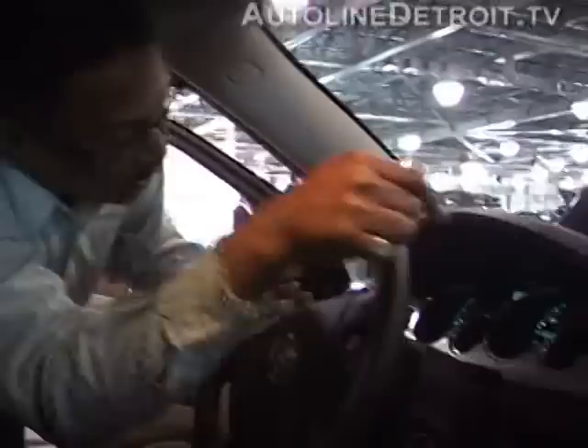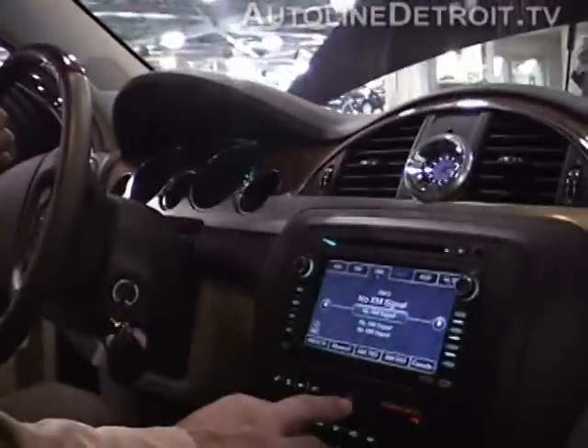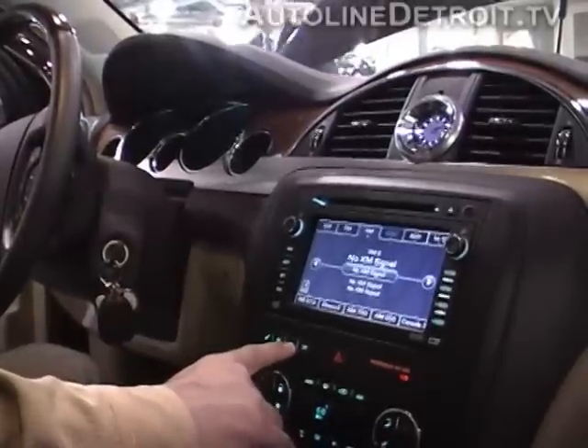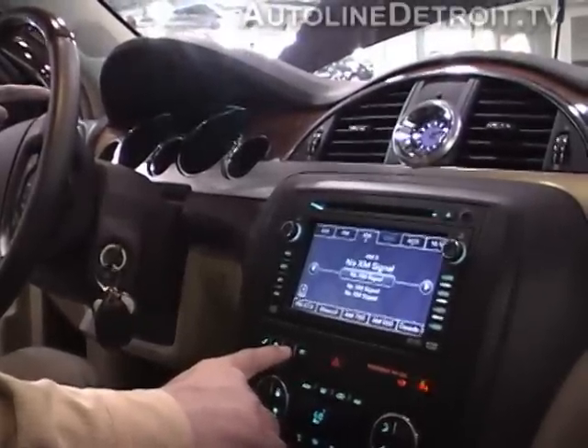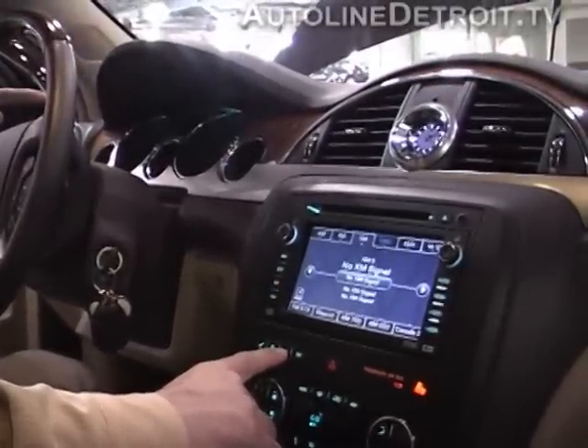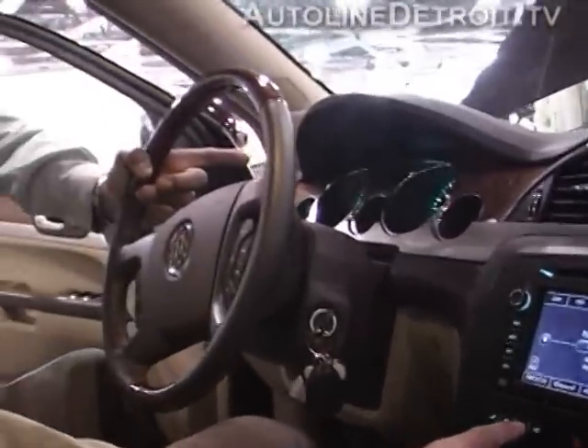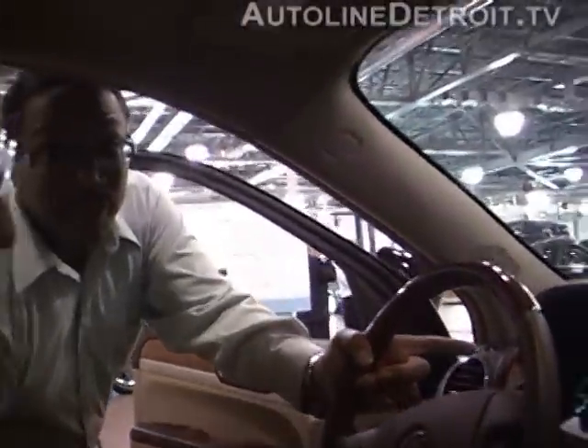Some of the things that we roll through here — if you just punch the information button, the one with the I, hit that. That'll give you your oil life. Keep going down through there and it'll give you your tire pressure.